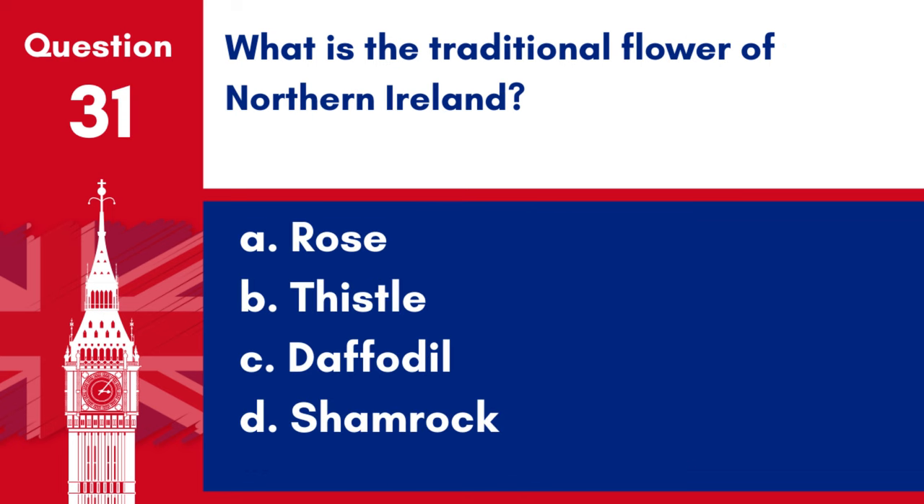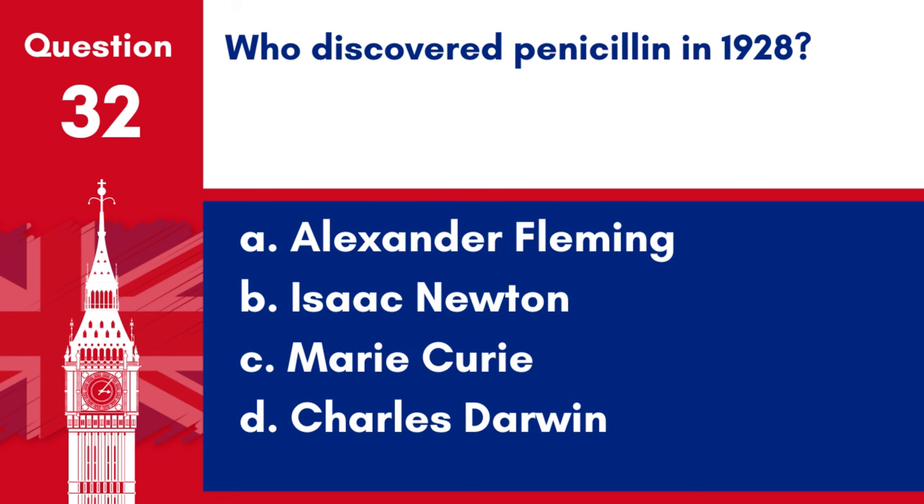Question 31. What is the traditional flower of Northern Ireland? a. Rose, b. Thistle, c. Daffodil, d. Shamrock. Answer: d. Shamrock. The traditional flower of Northern Ireland is the Shamrock.